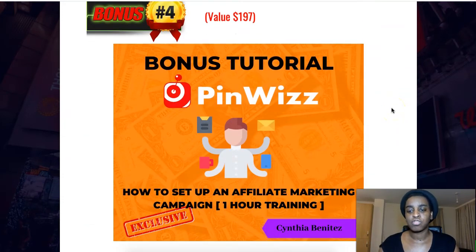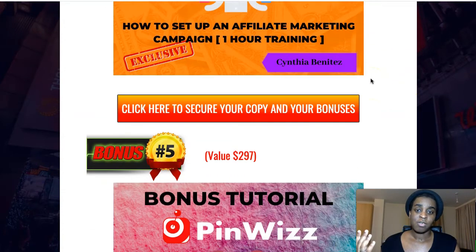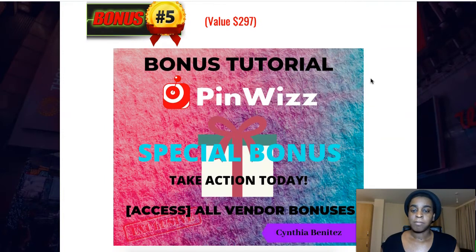My fourth bonus is 'How to Set Up an Affiliate Marketing Campaign.' It's my own training — one full hour of training on my business, what I do every single day that makes me four figures a month. It's a full one-hour step-by-step walkthrough of how I set up my campaigns every single day and how they make me money.